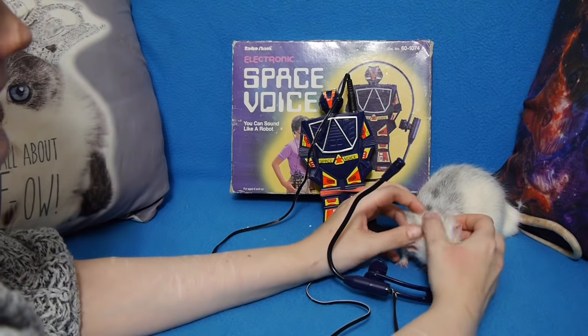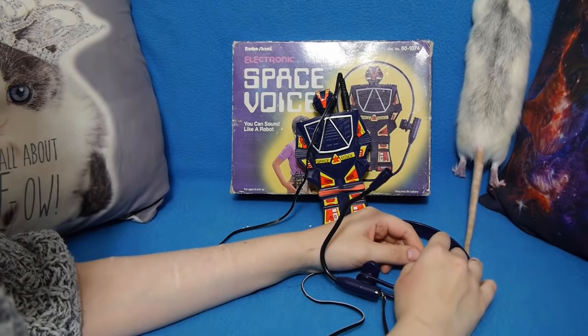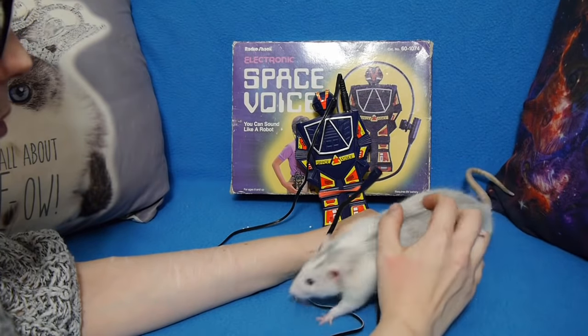That was another episode of Rats and Tat. If you like what I'm doing here, please subscribe. You can check out my Patreon as well if you want to help me out. And you can come and say hi on Twitter or Facebook. From me, I'm Lord Bronk — see you next time. He's a brave boy. Good boy.